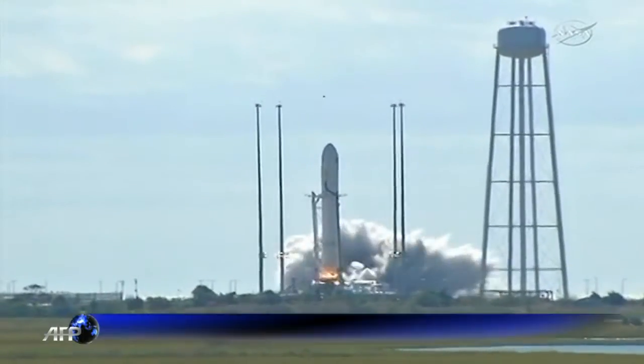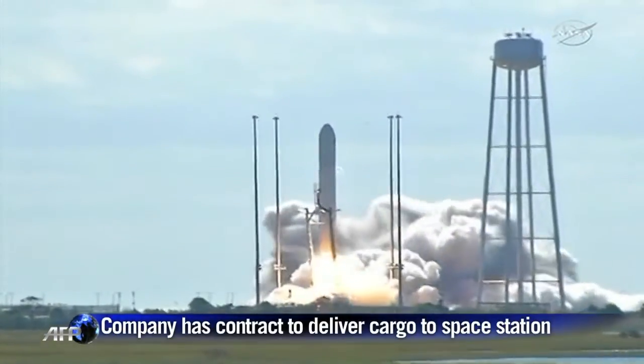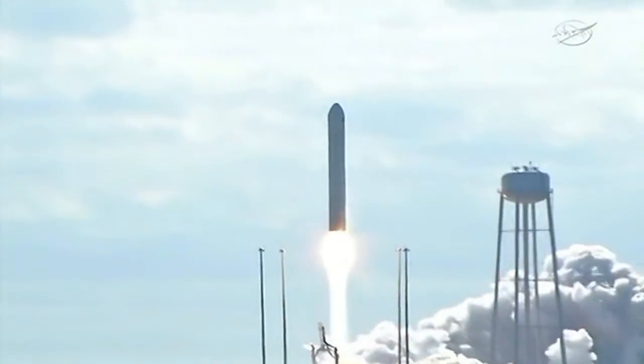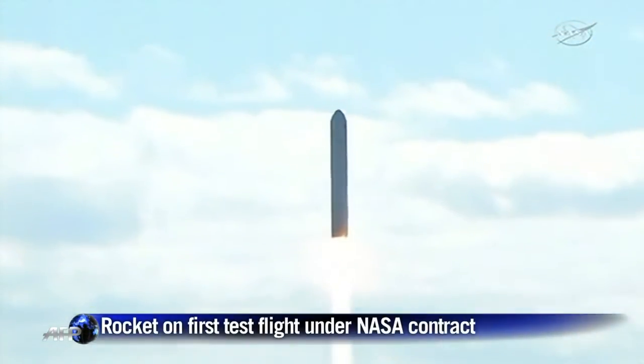We have ignition. We have liftoff. And we have liftoff of Antares, beginning the journey of the G. David Lowe Cygnus cargo vehicle to the International Space Station.